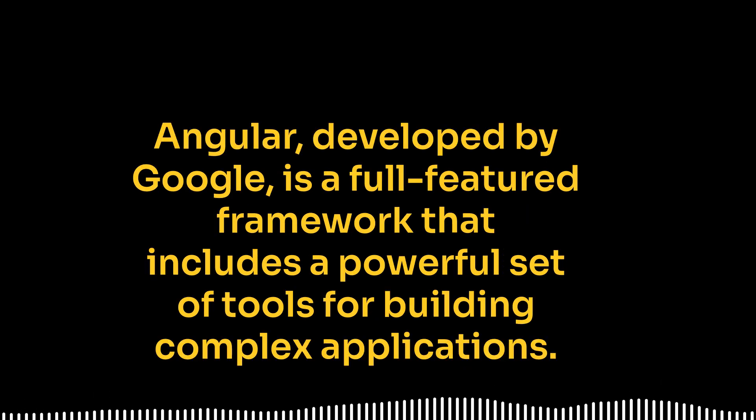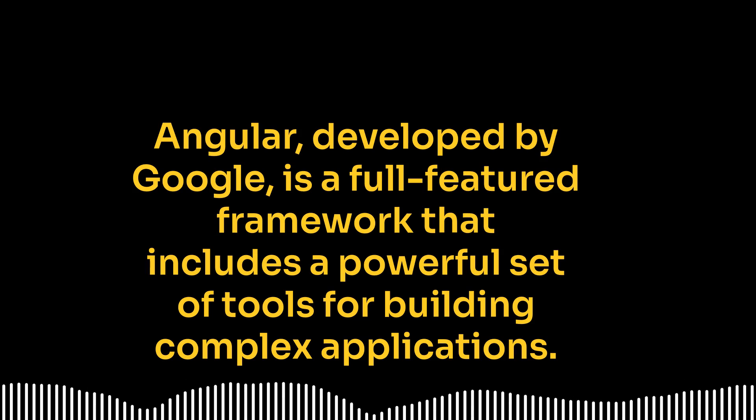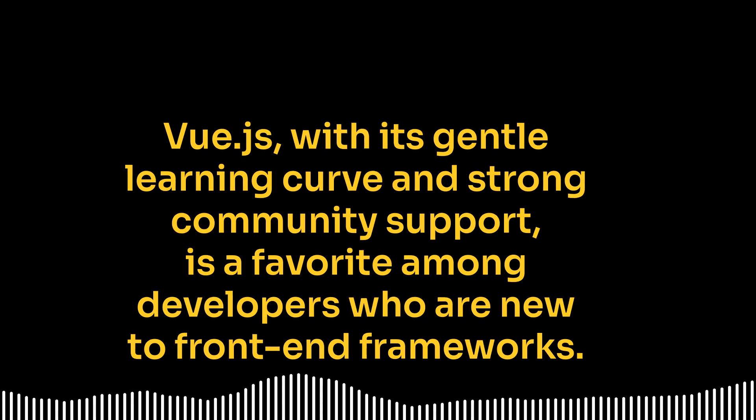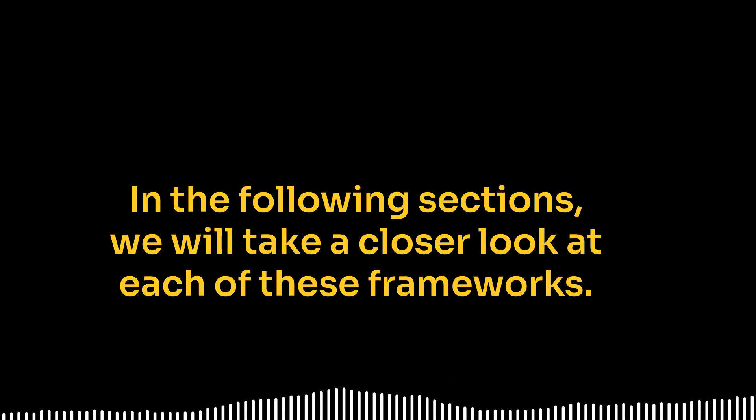Angular, developed by Google, is a full-featured framework that includes a powerful set of tools for building complex applications. Vue.js, with its gentle learning curve and strong community support, is a favorite among developers who are new to front-end frameworks. In the following sections, we will take a closer look at each of these frameworks.